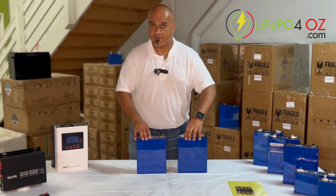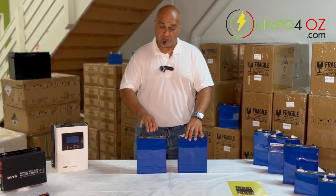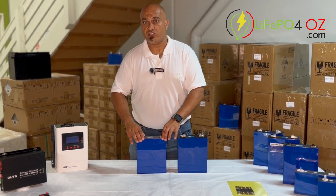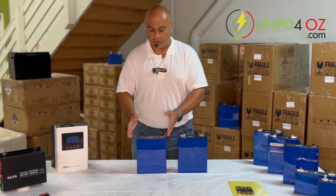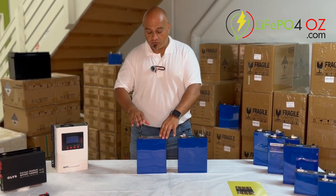It doesn't mean that they're inferior. If you're using them for solar storage, the cells that we sell are certainly not inferior — they will still store energy. You'll still be able to use that energy to power a house, a motor home, or anything along those lines. Yes, the internal resistance is typically higher than your autograde cells.